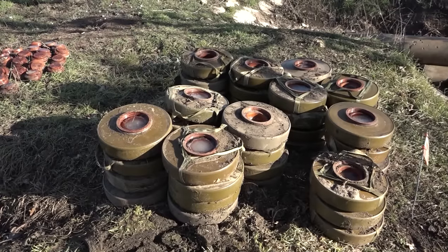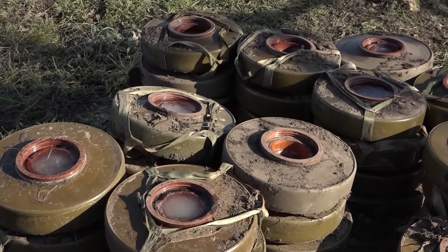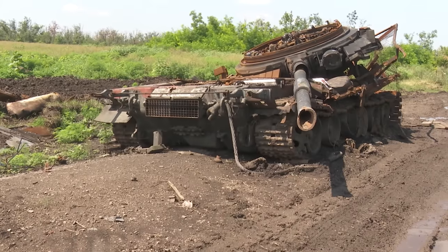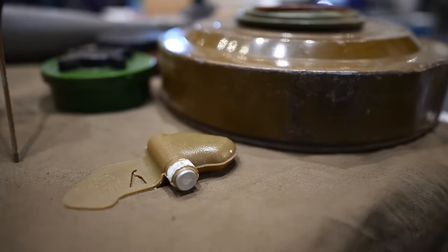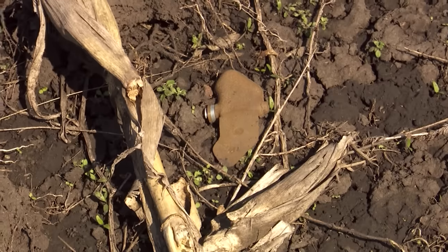There are two types of landmines. Larger ones that are designed to disable or destroy large vehicles like tanks, and smaller ones designed to maim individuals. And Ukraine is unfortunately littered with both.